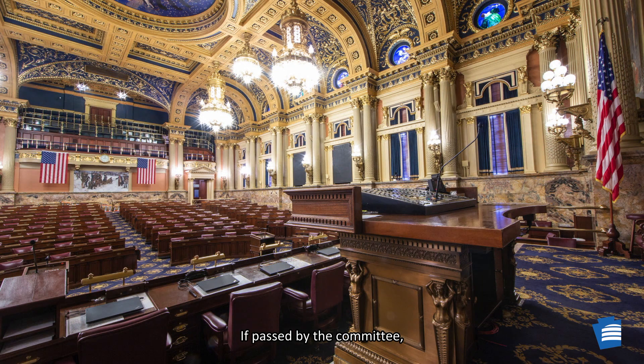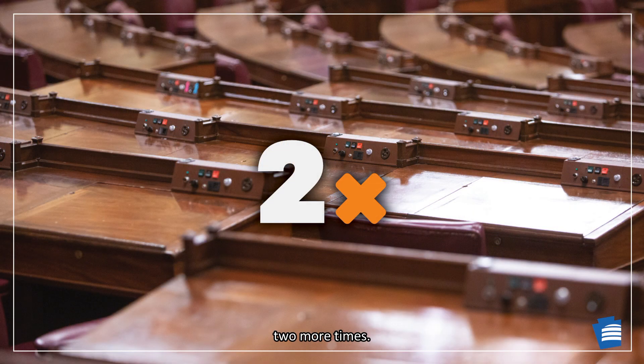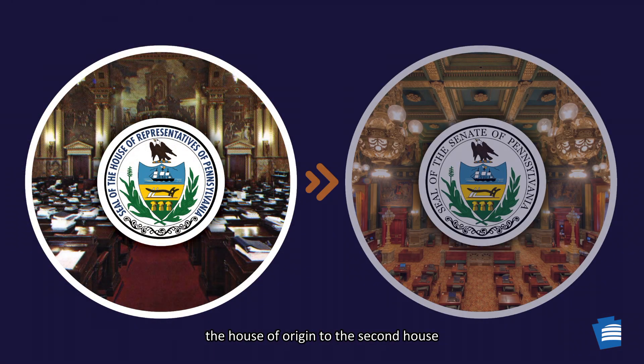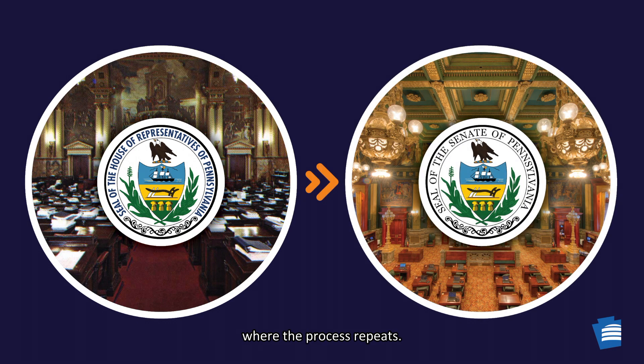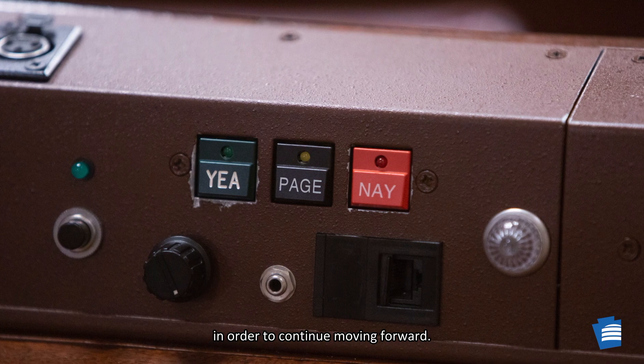If passed by the committee, then the bill goes back to the House of Origin for review, and the reading and voting process repeats two more times. If all goes well, then it is time for the bill to take a trip from the House of Origin to the second house, where the process repeats. The bill has to pass each step again in order to continue moving forward.